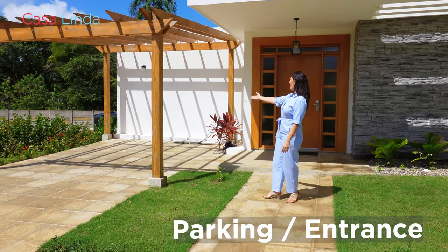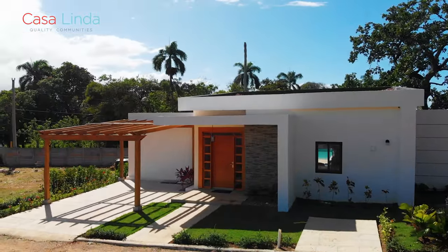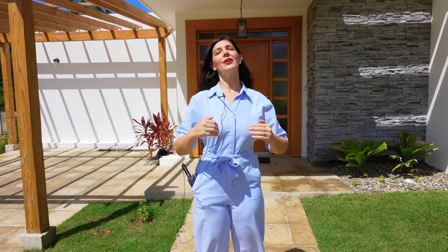The Villa Sun Seeker comes with a double parking space and even your own go-kart if you wish! Don't forget to give a like and subscribe to our channel. Thanks for watching, and we'll wait for you here at Casa Linda and Connection. Bye!